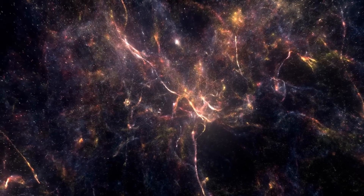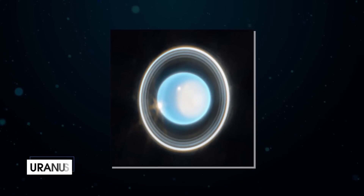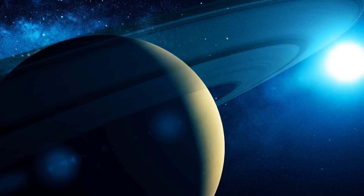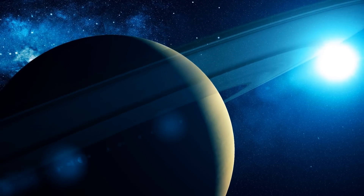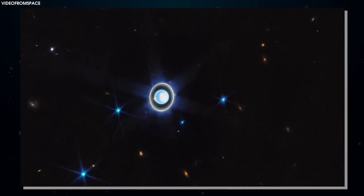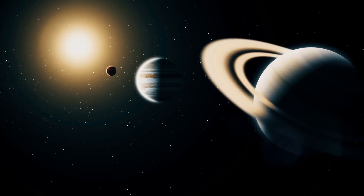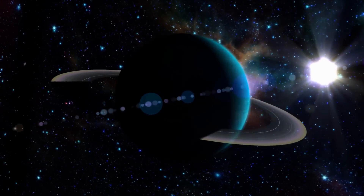This image of Uranus was captured by the James Webb Space Telescope on February 6th, 2023, and shows an amazing view of the planet's rings. The bright region on the right side of the planet is Uranus's polar cap, which is unique because Uranus is the only planet in the solar system tilted on its side, causing extreme seasonal changes.